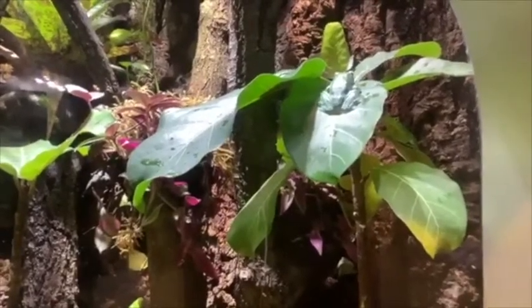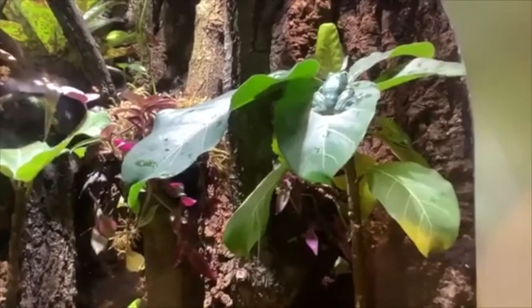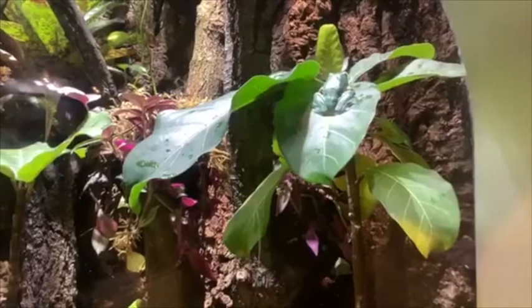They were in quarantine before they arrived here. We have a total of four animals — two males and two females.